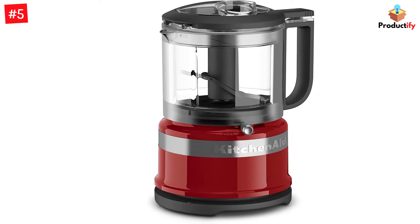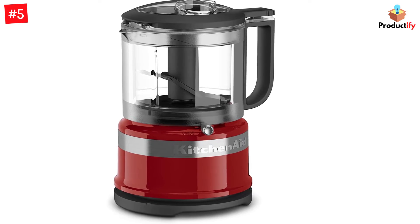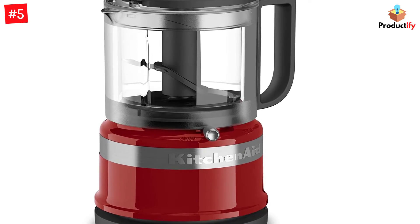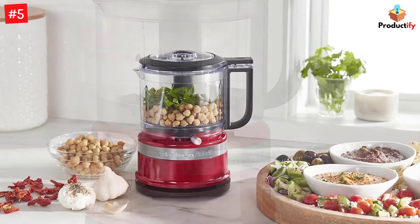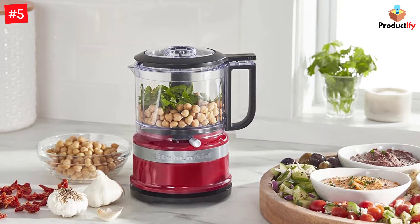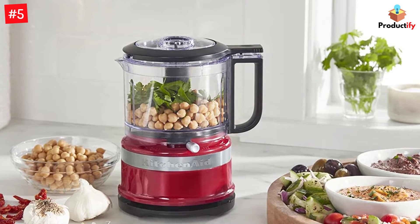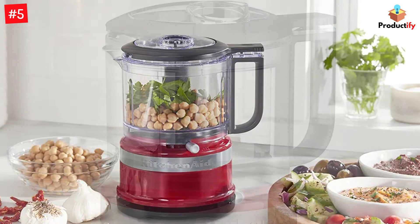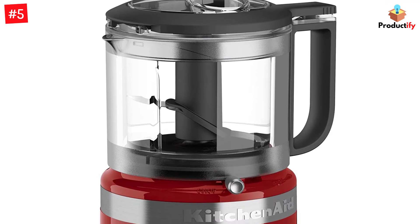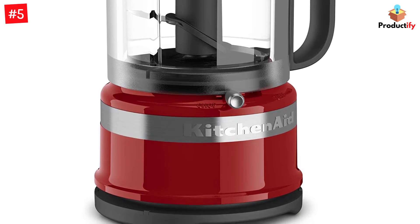In testing it did a good job chopping small amounts of garlic. It also did well chopping onions, nuts, tomatoes, carrots, and mushrooms. It wasn't perfect at chopping green peppers, but it was acceptable for recipes. Besides chopping, we used it to make a tomato puree and peanut butter, and it performed well with those tasks. There's a handy pouring spout for dispensing liquids, and a drizzle hole in the lid that's handy for making emulsified sauces or for slowly adding liquid to purees.